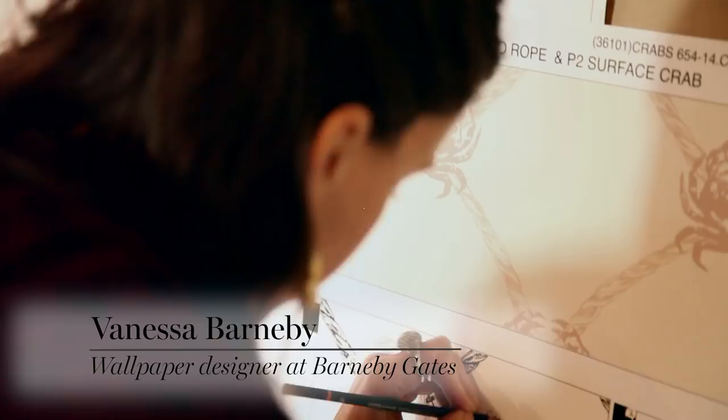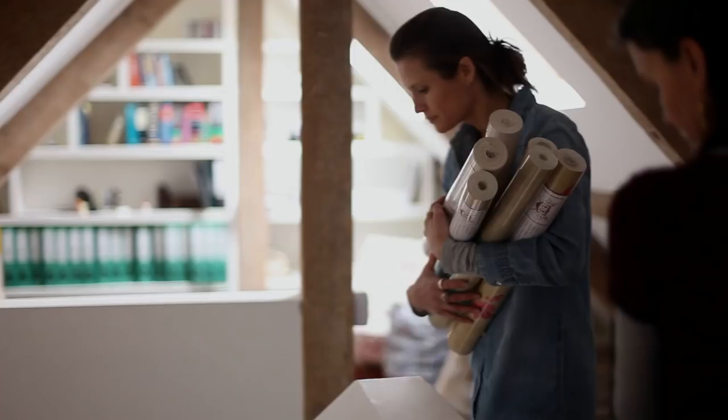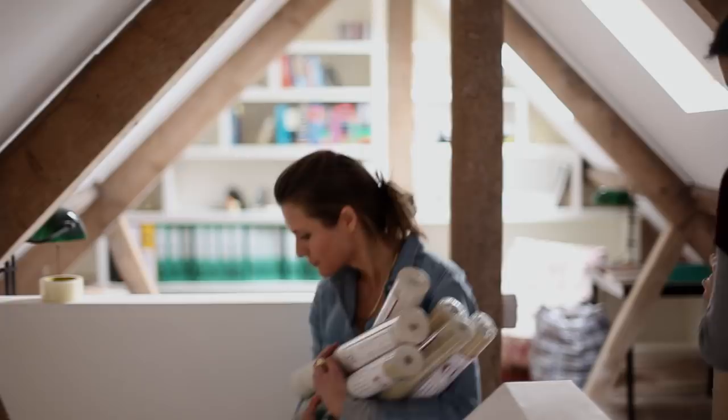We always start off — I start off — drawing it. Every single motif that we put into our wallpaper is hand drawn and then hand coloured as well.